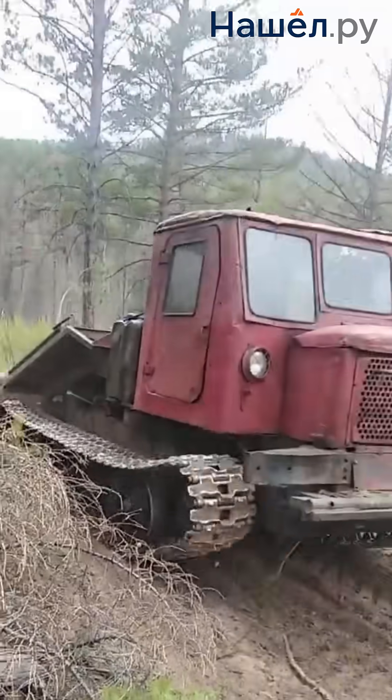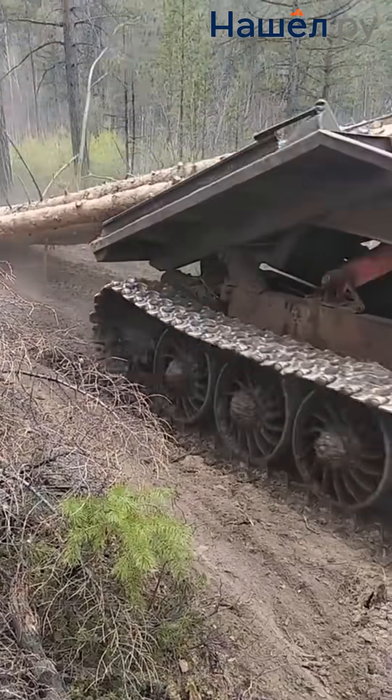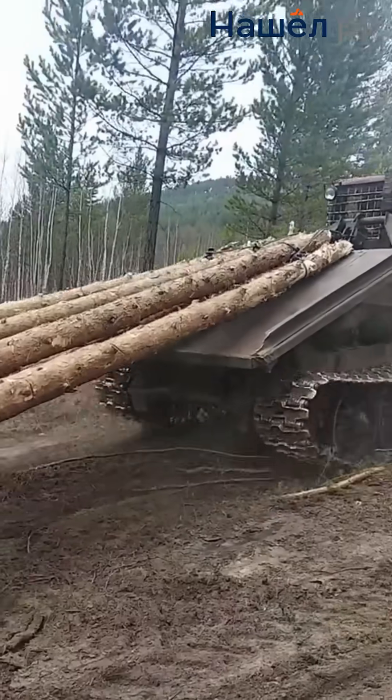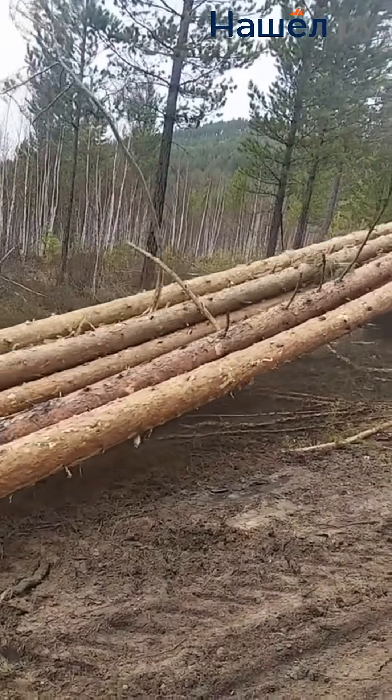Skidder TT4. Load capacity up to 15 tons when dragged. Operates in Siberia, the Far East, and the Urals — where there are no roads, little service, and deadlines are tight.